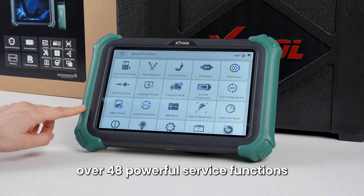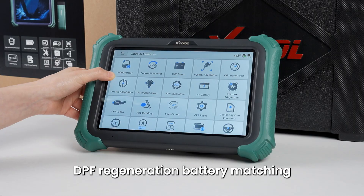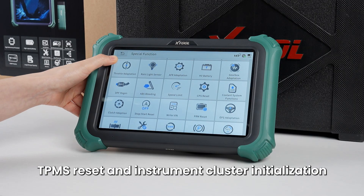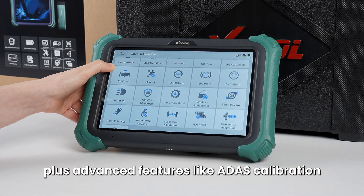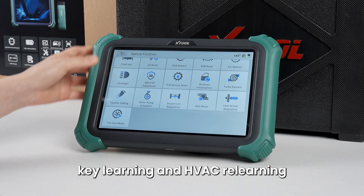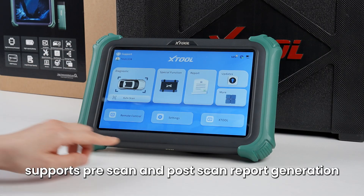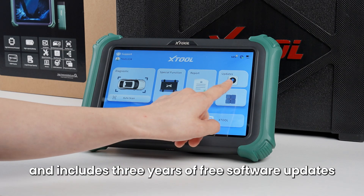Over 48 powerful service functions — it handles common tasks like throttle reset, DPF regeneration, battery matching, TPMS reset, and instrument cluster initialization. Plus advanced features like ADAS calibration, ring light sensor initialization, key learning, and HVAC relearning. It supports pre-scan and post-scan report generation and includes three years of free software updates.